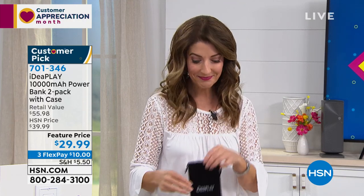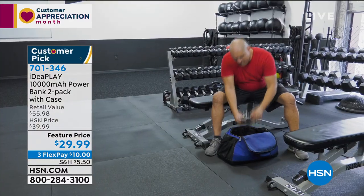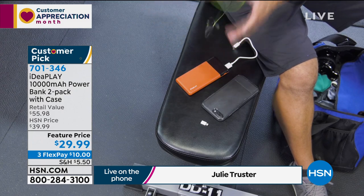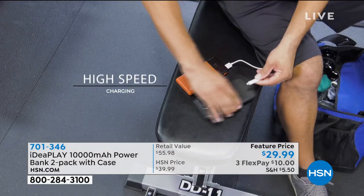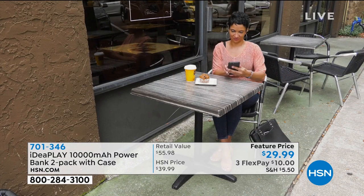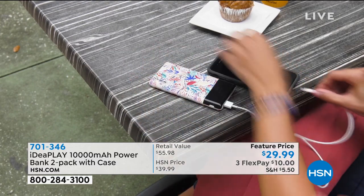Thank you, Sarah. You did a great job showing all the pretty colors. This has been very, very popular. This is IdeaPlay's most popular charger. IdeaPlay's a company that specializes in battery-powered products. This one is their favorite and a perfect five-star customer pick. In fact, we sold out last October — they were brought in to last throughout the Christmas season and sold out within the same month.